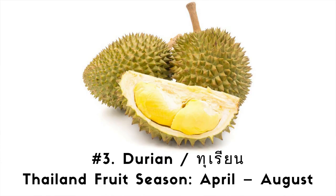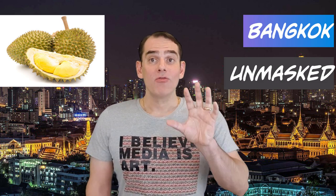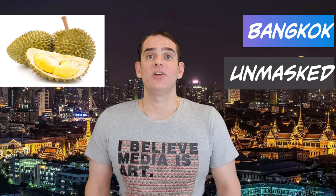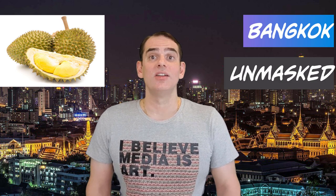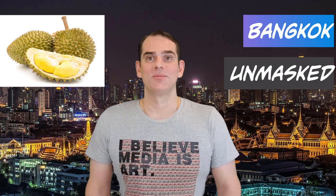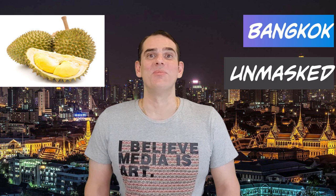Number 3. Durian. Thai language: Durian. Thai fruit season: April through August. Durian is dubbed the king of fruits by many people in Southeast Asia. When ripe, it stinks — really, really stinks. Even when my wife puts durian in Tupperware, it still makes the fridge stink. Food writer Richard Sterling was bang on the money when he wrote: 'Its odor is best described as turpentine and onions, garnished with a gym sock.' The late Anthony Bourdain wrote: 'Indescribable, something you will either love or despise. Your breath will swell as if you've been French kissing your dead grandmother.'